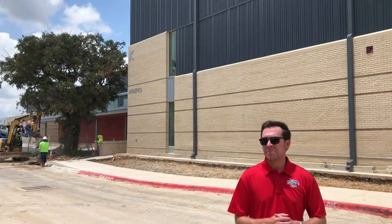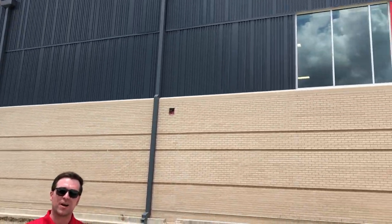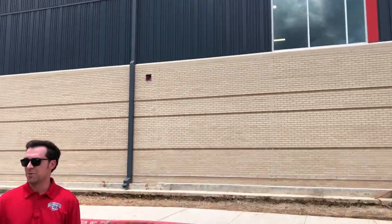Hi everybody and welcome to James Bowie High School. Today we're going to be taking a tour of our new athletic facility which you see here behind me — last summer it was nothing but a concrete slab in the ground. We're going to get great access and show you all the new stuff that's been under construction for the last year. It should be a really cool look at the future of James Bowie High School.